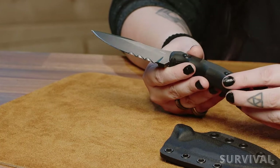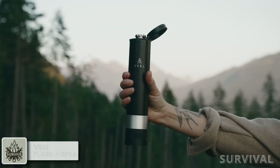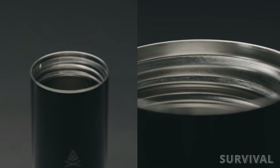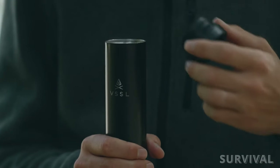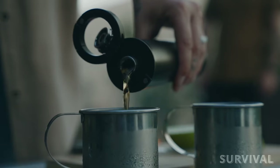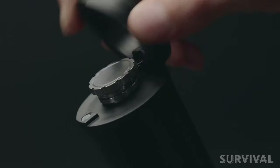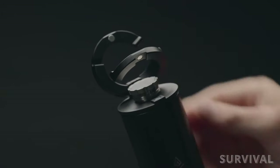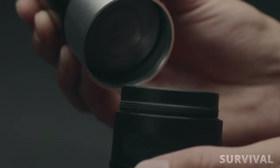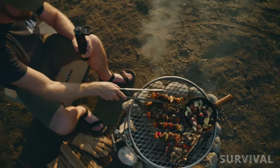Part insulated flask, part Bluetooth speaker — Vessel's newest drop was developed with good times in mind. The 8-ounce double-walled flask features vacuum-sealed insulation, so your beverage stays at the desired temperature up to 5 hours for hot drinks and 10 hours for cold drinks. There's a removable cap for easy filling — no funnel required. The cap also doubles as a carabiner and easily clips to your backpack or other gear when not in use. Screwed into the bottom of the flask is a fully integrated weatherproof Bluetooth speaker.